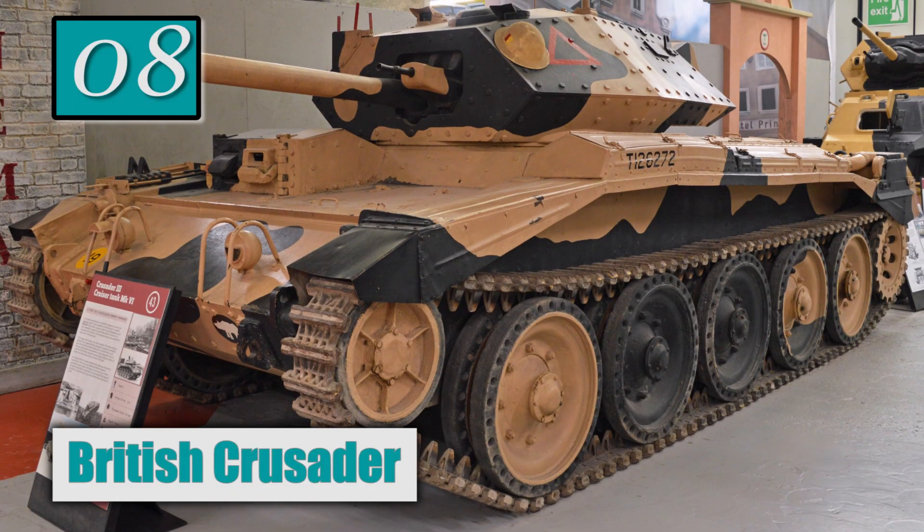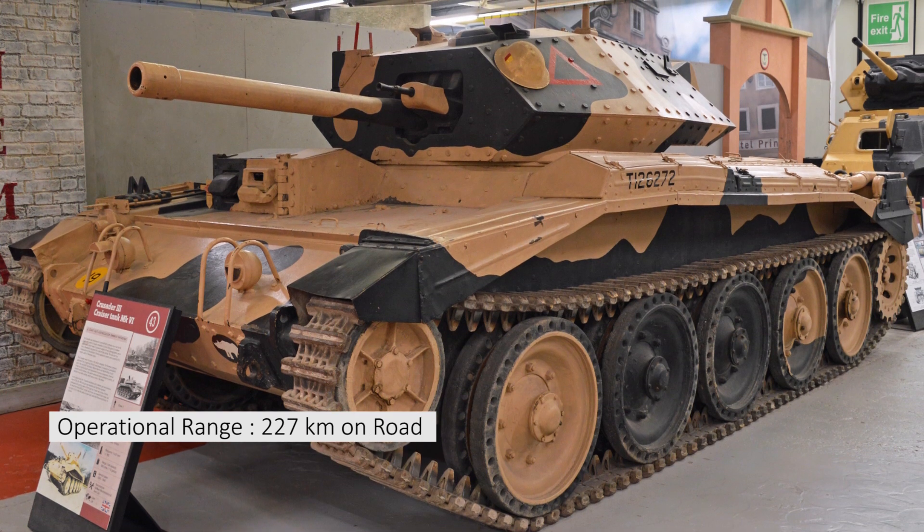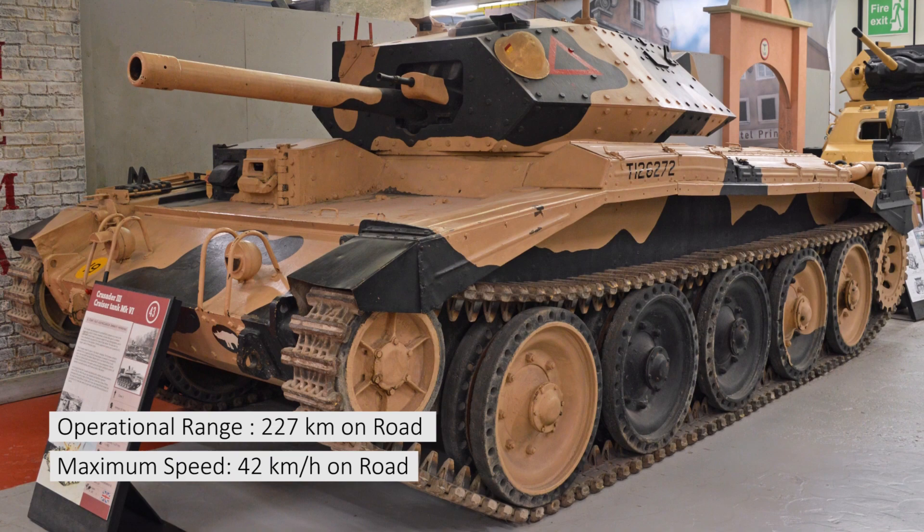Number 8: British Crusader. Operational range: 227 km on road. Maximum speed: 42 km per hour on road.